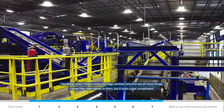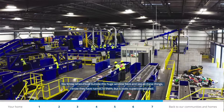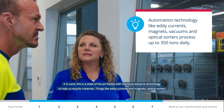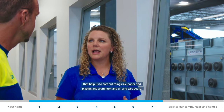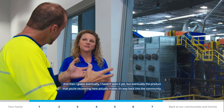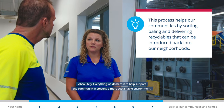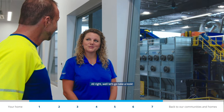Looking outside this huge window at all the equipment, it looks super complicated. This is a state-of-the-art facility with some of the most advanced technology to help us recycle materials — things like eddy currents, magnets, and optical sorters that help us sort paper, plastics, aluminum, tin, and cardboard. Everything we do here is to help support the community in creating a more sustainable environment.